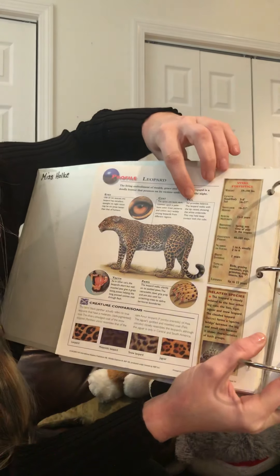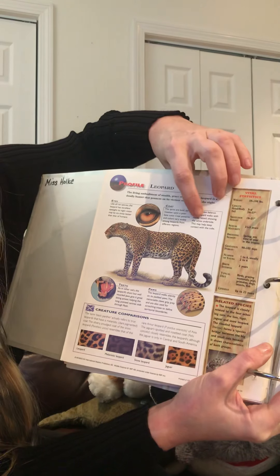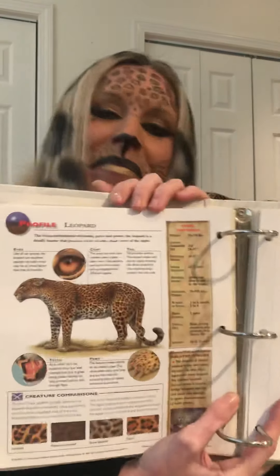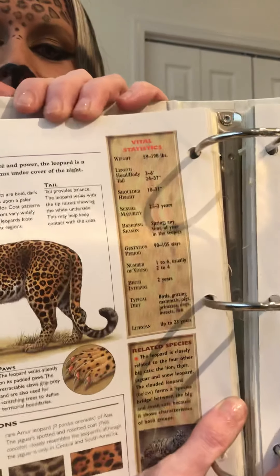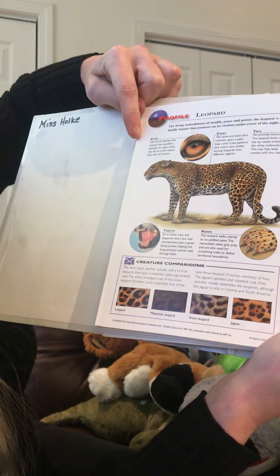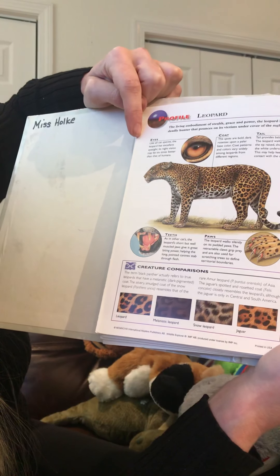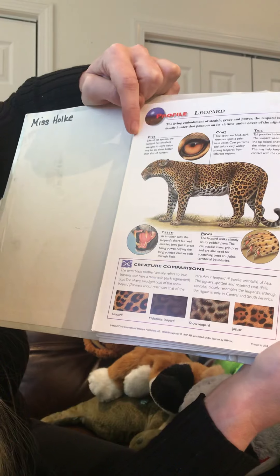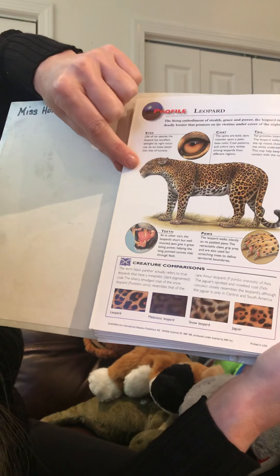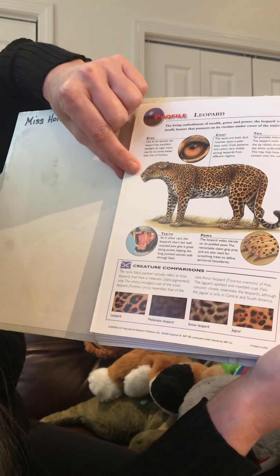Tail: the tail provides balance. The leopard walks with the tip raised, showing the white underside. This may help keep contact with the cubs. Teeth: as in other cats, the leopard's short but well-muscled jaws give it great biting power, helping the long-pointed canines stab through the flesh of the prey that the leopard is eating.